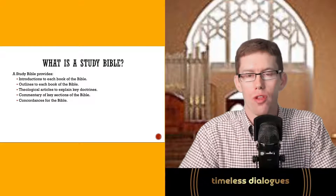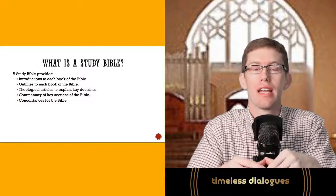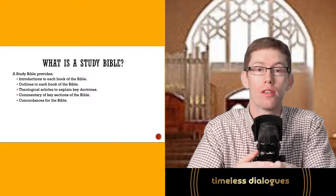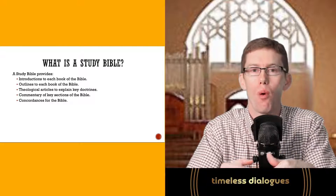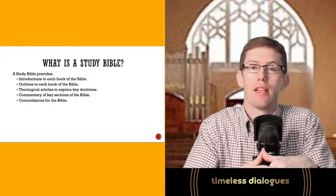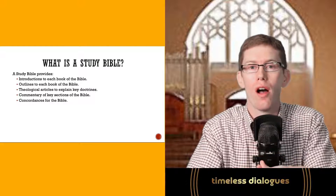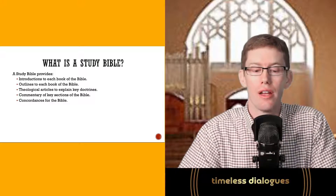A study Bible will also give you a concordance — references where key words and topics are discussed. So if you want to look at the issue of baptism and where the Bible uses that word, you go to the back concordance and it will give you some of the most important instances. It won't give you every instance, but it covers hundreds of topics throughout the Bible, helping you quickly find a specific verse on a specific topic.